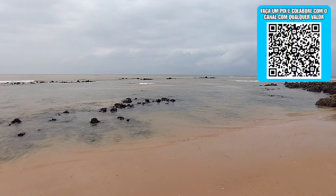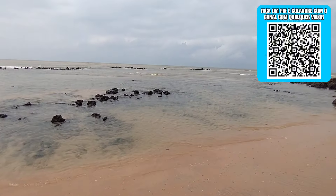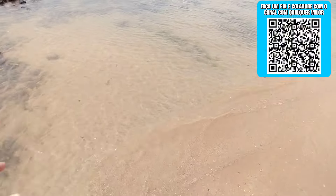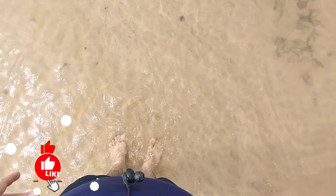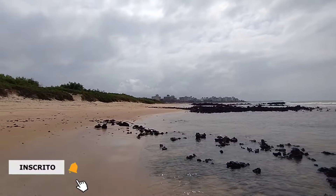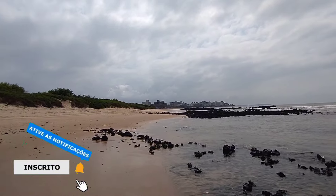Olha só que água transparente e linda! Vou pisar nela pra vocês terem ideia do quanto que ela é transparente. Nossa, é muito transparente! Imagina só isso aqui com sol e um céu azulzinho. Que lindo que deve ser.